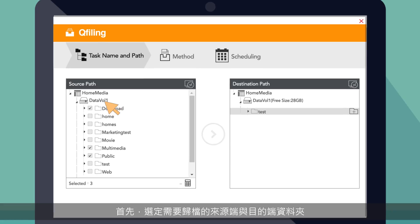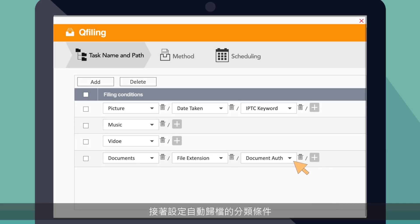First, choose the source path and destination path for the files you want to organize. Then, categorize files and determine the filing conditions.